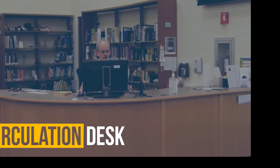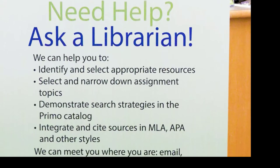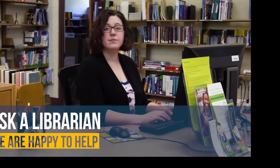A CSCC ID must be presented to check out library materials. The Research Help Desk is where you can find answers to your research questions as well as citation help. If you don't know how to find the information or need help citing a paper, the librarians at the Research Help Desk are happy to help.